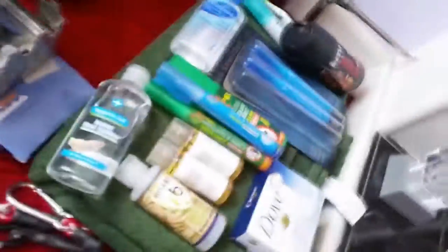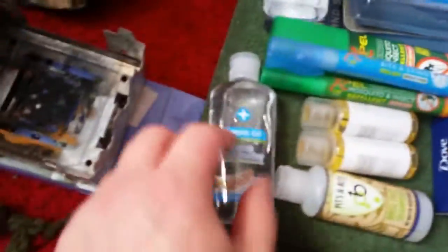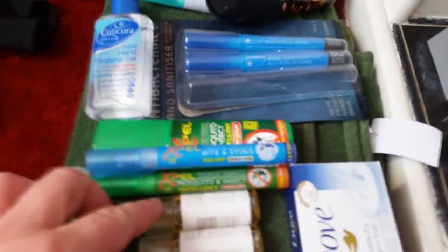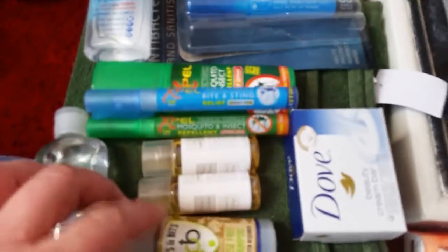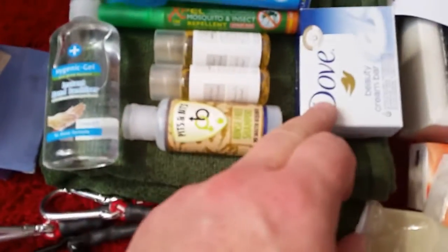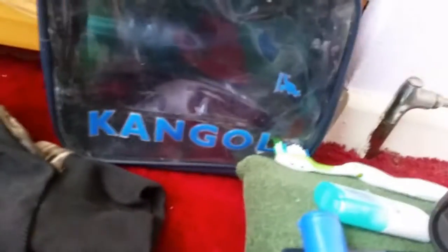The wash kit — this is not complete yet. Got some alcohol gel, two of them. Some bite and sting relief, mosquito insect repellent, shower gel, hair gel, shampoo, soap, hand sanitizers, breath freshener, toothbrush, deodorant. Need to finish packing it though.